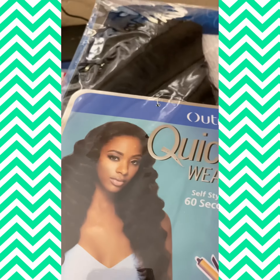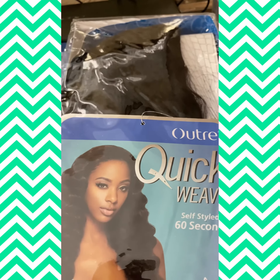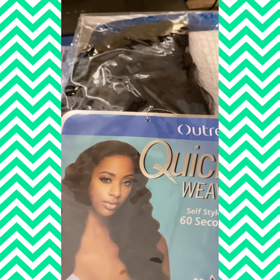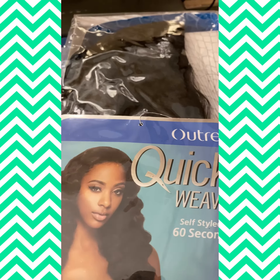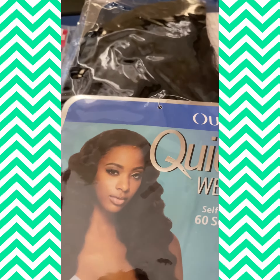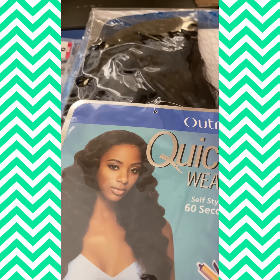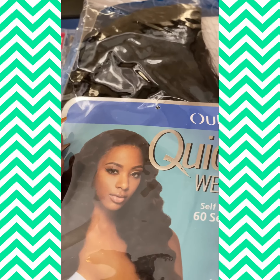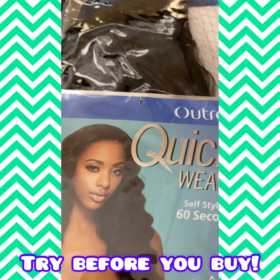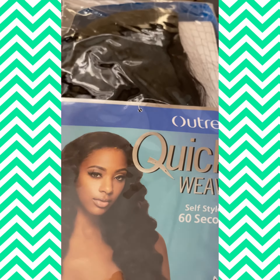Last but not least, I have a quick weave by Outre that I ordered, and it's a half wig. I'm going to be wearing her for my next review video so I can give you the full review on my take — how she feels and how she looks — and let you guys as the viewers give your reviews and see if you want to order her or not. So stay tuned, and I will try these items before you buy these items. Alright, see you soon, bye bye!